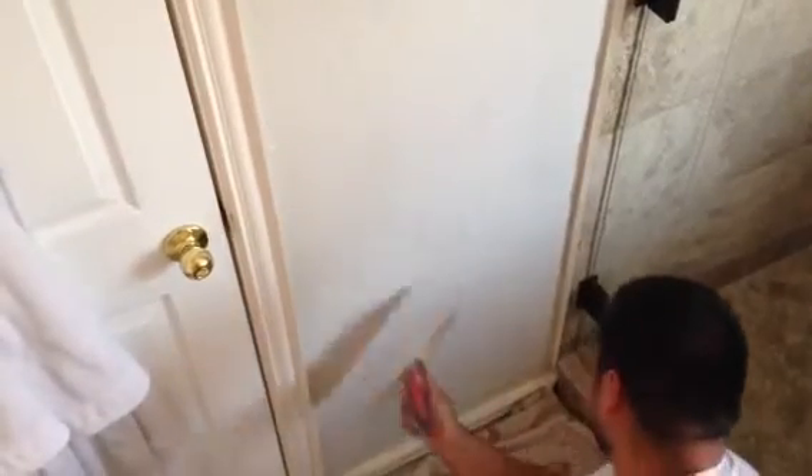Thank you very much for watching, and when you need the Maestro himself — when you need professional texture, professional full finish, professional painters — you know who to call: Christian Painters, 817-473-0310. Thank you.